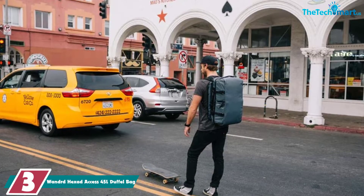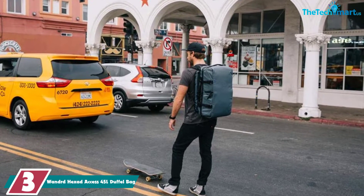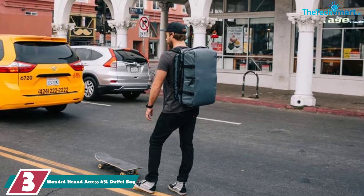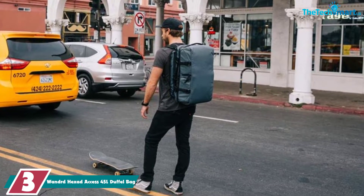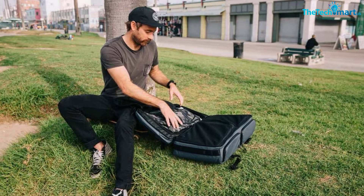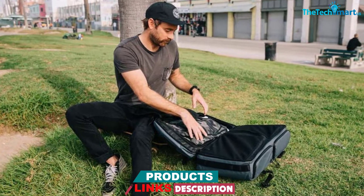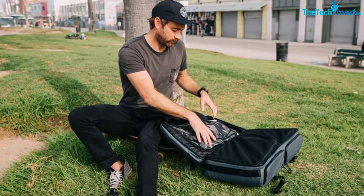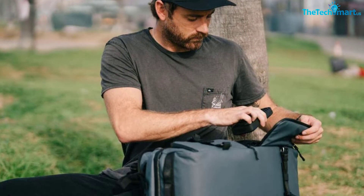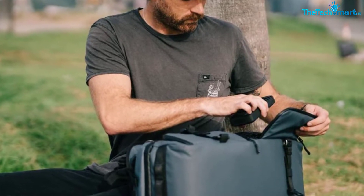At number 3, we have the Wandered Hexad Access 45L Duffel Bag. If you want a high-end duffel bag that will last you years if not decades, the Wandered Hexad Access Bag is easily one of the best options. It is made from 168-denier ballistic nylon and waterproof tarpaulin, which are some really rugged materials. It also has WR Army coating for even better performance in harsh conditions. It is a carry-on sized duffel bag that features a clamshell opening, meaning you pack this just like a standard suitcase. Unlike a standard suitcase, the Hexad Access Duffel features three internal compartments for easy organization. The two smaller compartments are actually compatible with Wandered's Camera Cube organizers, making this bag absolutely perfect for traveling photographers.